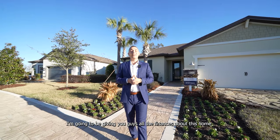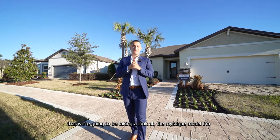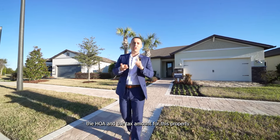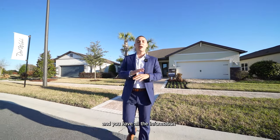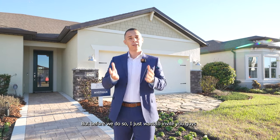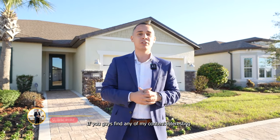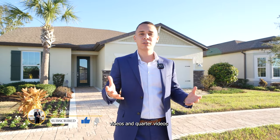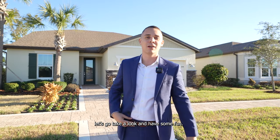At the end of the tour, I'm going to give you all the financial details about the Mystique model — the price, the warranty, the HOA, and the tax amount for this property, so you have all the information you need. Before we step in, I'd like to invite you to like and subscribe if you find this content interesting, so you can stay tuned with all the new home videos and culture videos on this YouTube channel.